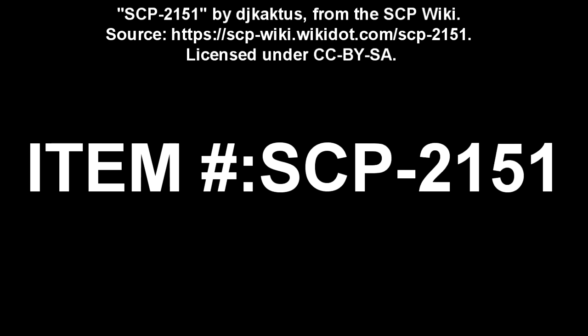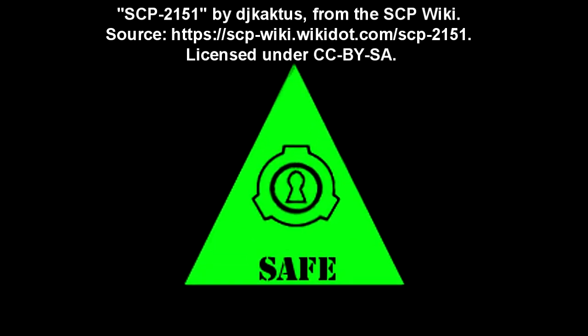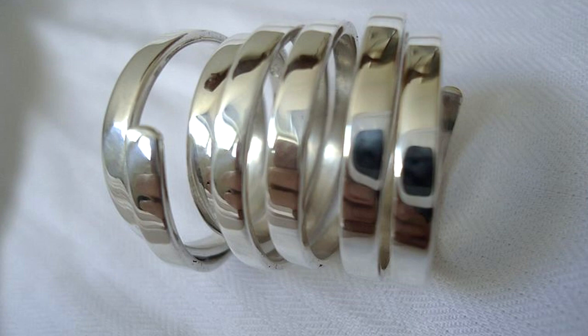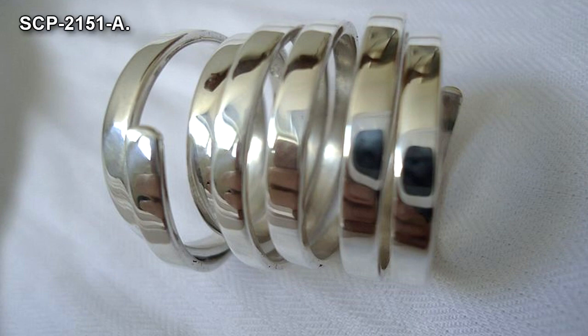SCP-2151. Item Number: SCP-2151. Object Class: Safe. Special Containment Procedures: SCP-2151-A and SCP-2151-B are to be kept in separate high-security containment lockers at Site-81. Testing of SCP-2151-A and B is currently suspended. SCP-2151-A-1 is to be maintained at Site-81 indefinitely, or until SCP-2151-A-1 expires.